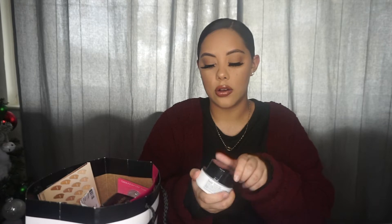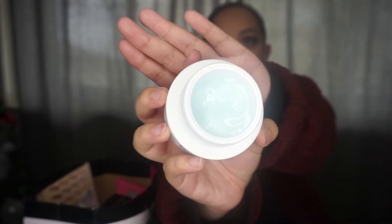Next I have the Belif True Cream Aqua Bomb. This is another product that I used to use all the time before — I've repurchased it so many times. For some reason I just stopped using it, but it was on sale so I had to repurchase it. This is one of my favorite, favorite face moisturizers. When you apply this to your skin it literally feels like your skin just took a sip of water. This one is the Aqua Bomb — it's like a gel consistency. I believe they have another one that's more like a lotion, but I love this one.